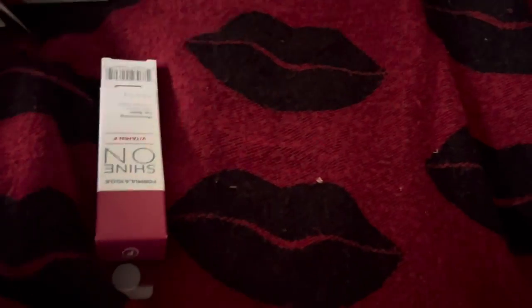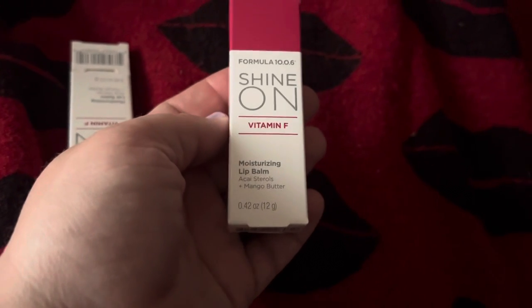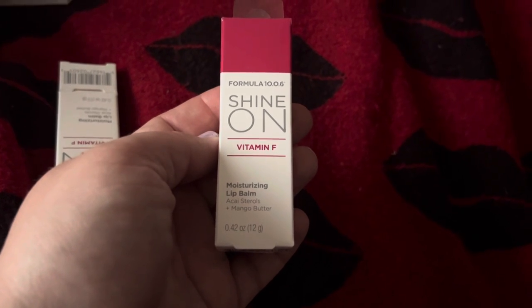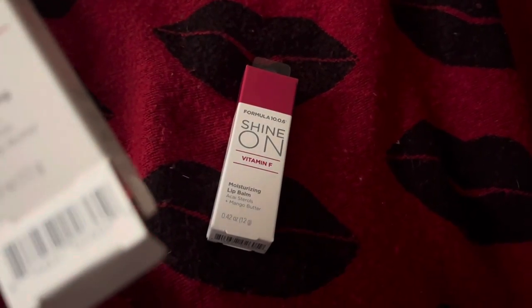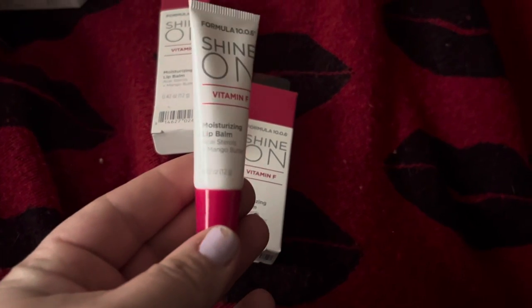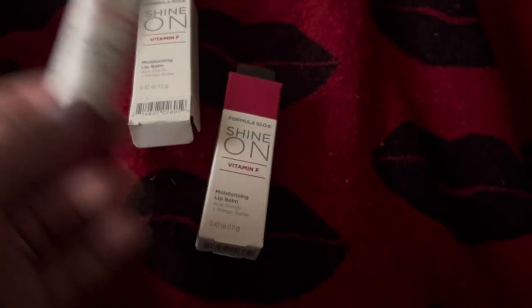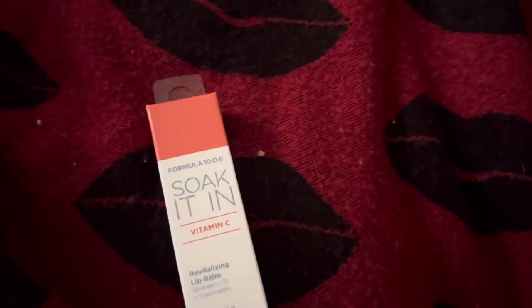If you guys ever want to see me swatch anything, let me know. I found two of the Formula 10.0.6 Shine On Vitamin F Moisturizing Lit Balm — the Acai Sterols and Mango Butter. I opened one and these are what the tubes look like, so .42 ounce. I got one for me and one for my mom for Easter.